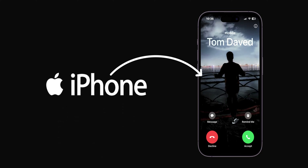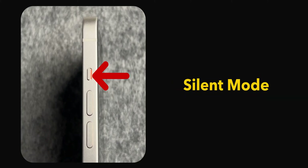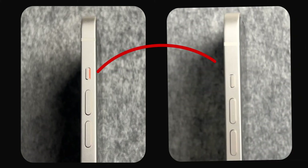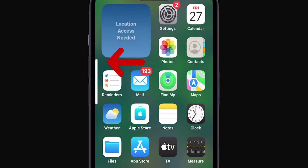How to fix silenced calls on iPhone. Check the silent switch first. If you see an orange color on your silent switch, that means your phone has been in silent mode. Simply toggle the switch up until the orange is no longer visible. While you're here, make sure to check that your volume is turned up as well.